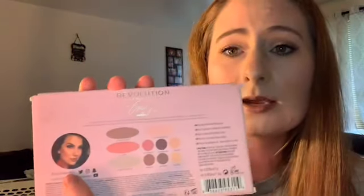For my palette, I'm going to use the Emily Edit Palette by Makeup Revolution. This is the collab with Emily Noelle here on YouTube. If you've never heard of her, definitely check her out. I love her. She does family vlogs, she does makeup videos, and she's been on YouTube for years. She used to work on the news, so she knows how to talk to the camera.